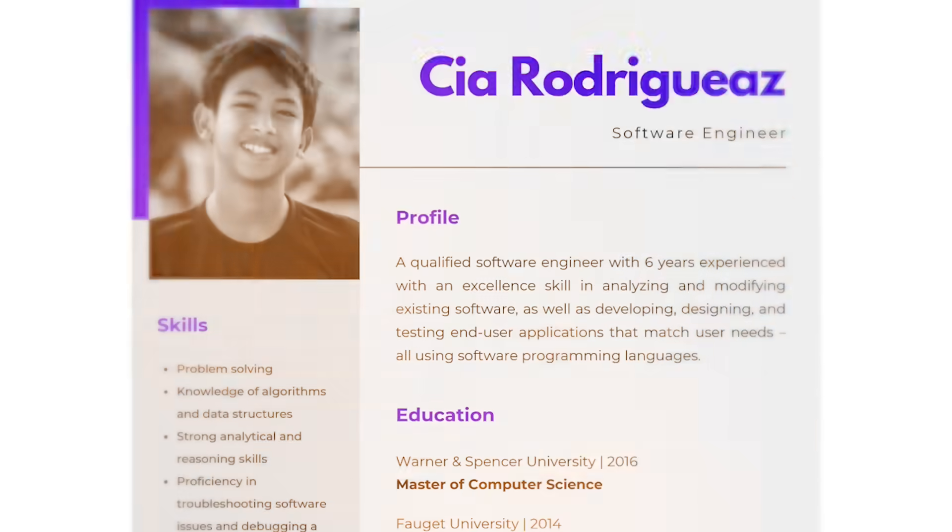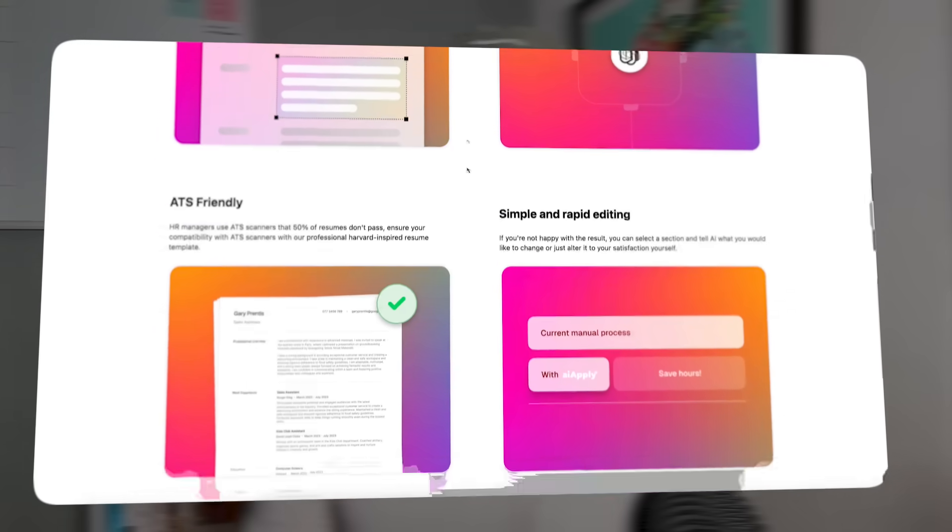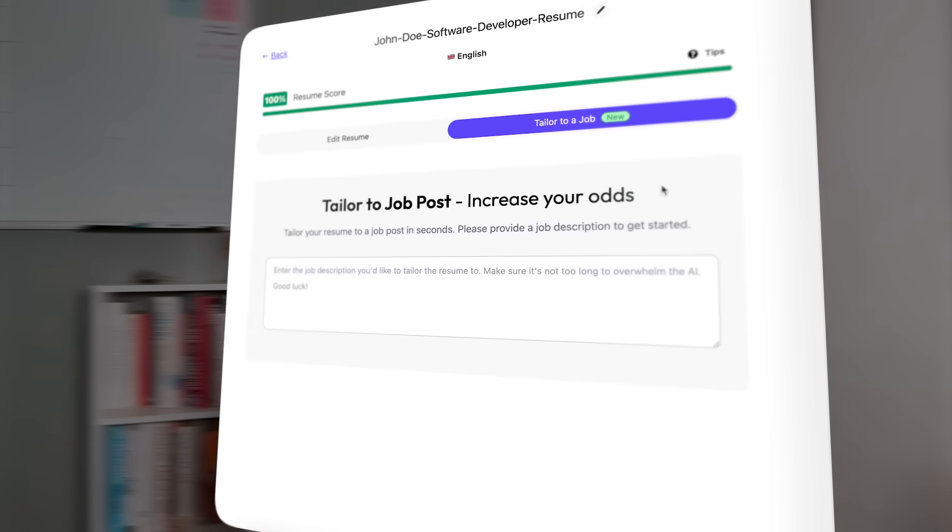Now let's talk about resumes. How many times have you updated your resume for a new job? One too many times. AI Apply's resume builder does it all for you, and it doesn't just slap your name and experience onto a template. It creates resumes that are customized to each job you're applying to. It analyzes the job description and picks out the keywords that recruiters are looking for, to ensure your resume ends up at the top of the pile. No more stressing over formatting or wording.